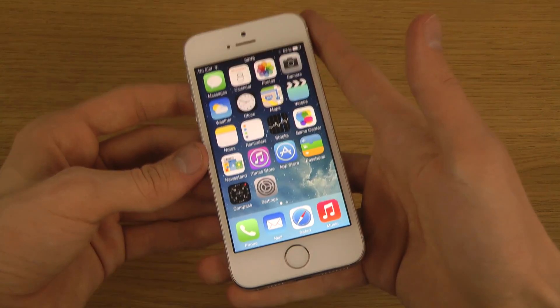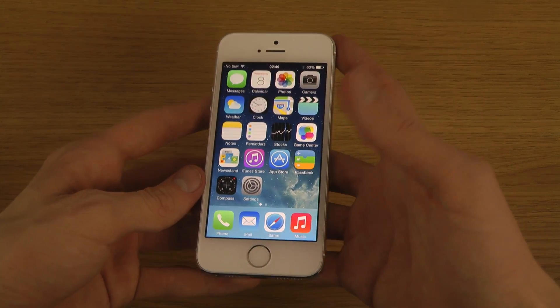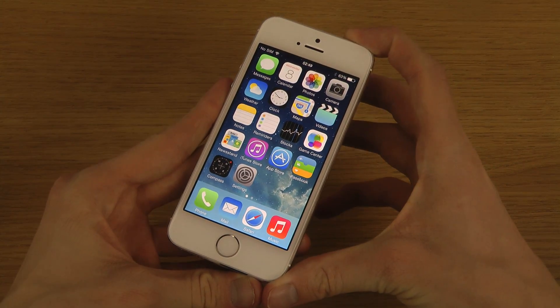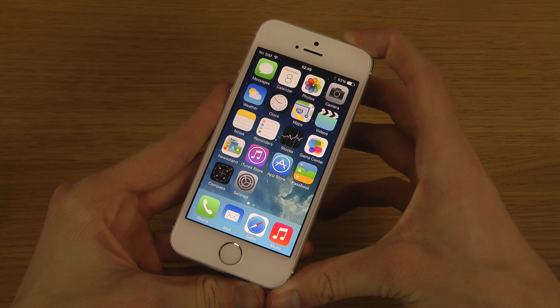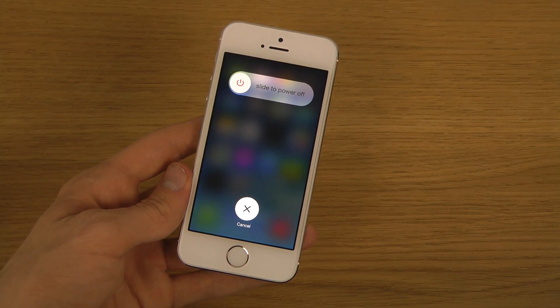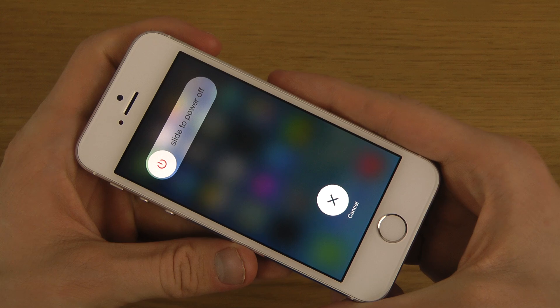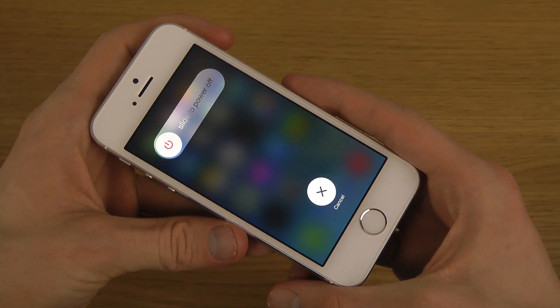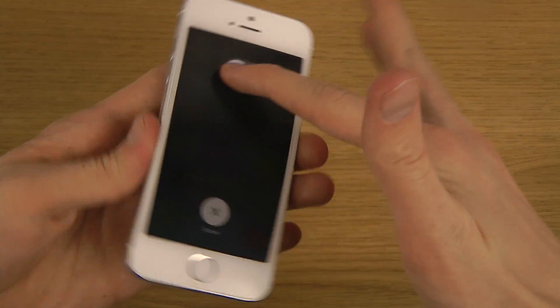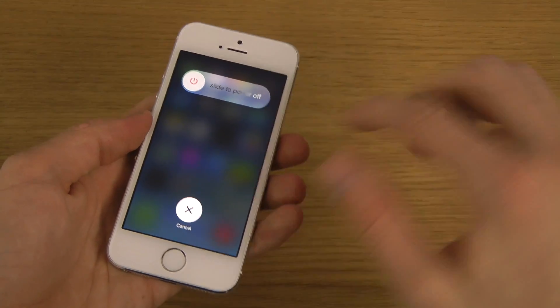Starting off with the key things they've changed: the first cool thing is that they have a new UI for power off. So you can see when I hold in the power off button — brand new UI here for power off. I gotta say it looks pretty epic compared to what they've been having before.